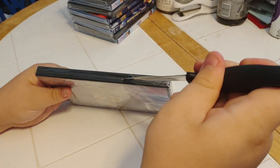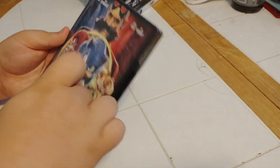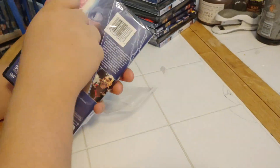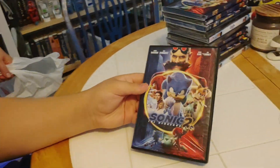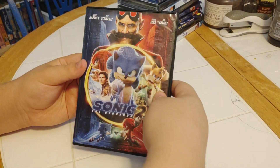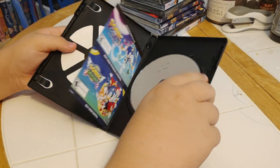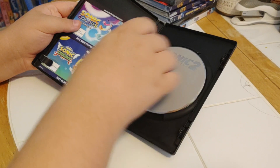Now we're going to open it up and see what's inside. When we open it up, what do we got inside? We got an eco case, an insert, and the silver and gray DVD.